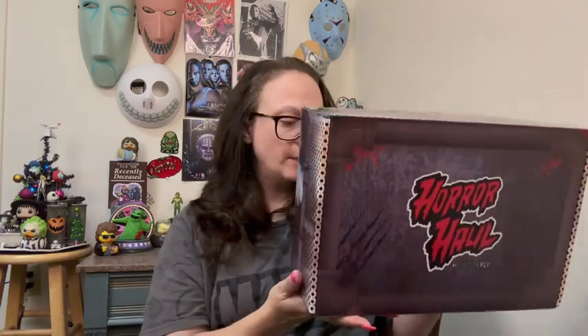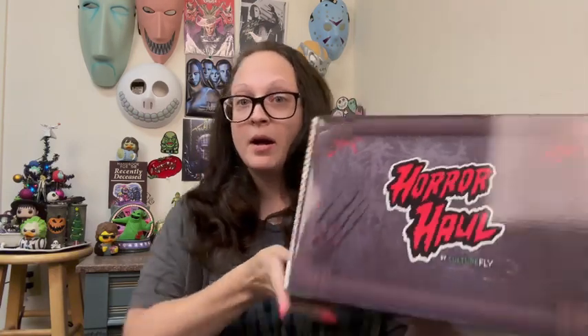Hello, welcome back to my channel. I am super excited — we have a brand new horror subscription. This is the Horror Haul by Culturefly. I will leave them linked down below. I will get more into this box, how often it comes, pricing and all that in just a moment. But if you want to see what I got in this big box, then just keep on watching.